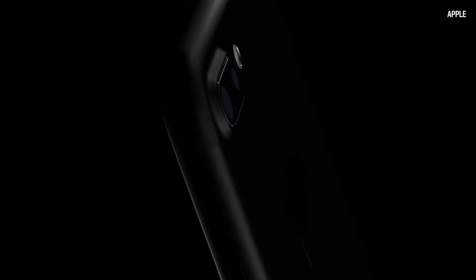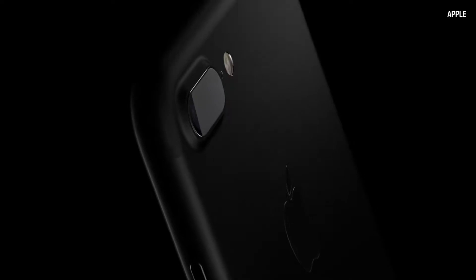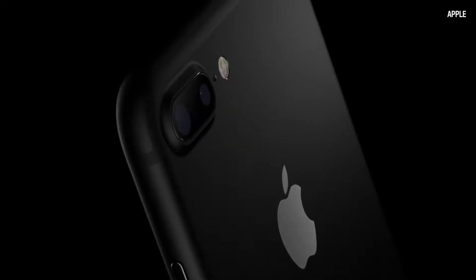This is Apple's new iPhone 7 and iPhone 7 Plus. At first glance they do look pretty similar to last year's models, but inside there's a faster processor, better graphics, and bumped up internal memory that goes up to 256 gigabytes now.